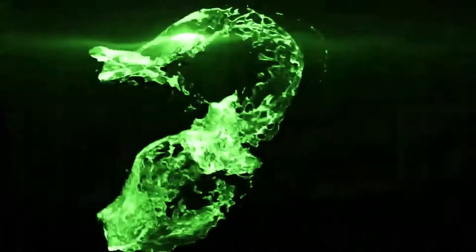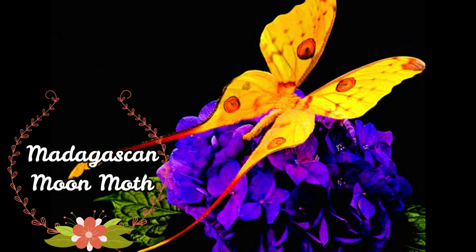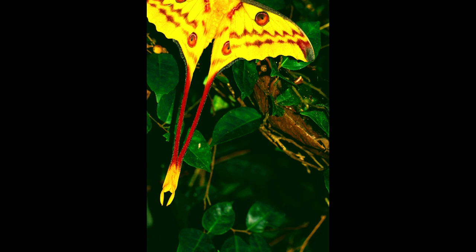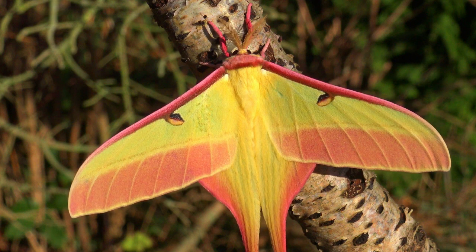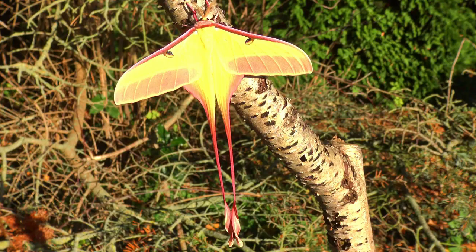It is one of the world's largest silk moths, native to Madagascar's rainforests. Comet Moth is another name for this lovely moth. The long red tail of the Comet Moth, which can reach 15 cm in length, is its most appealing feature. Not only does the Comet Moth have a long tail, but it also has a large wingspan that exceeds 20 cm. The Comet Moth's forewings and hindwings are both yellow. Comet Moths have clear eye spots with black borders on their colorful wings.